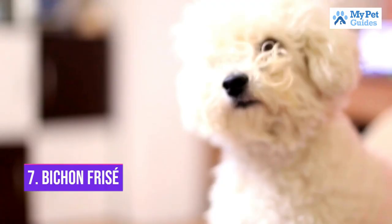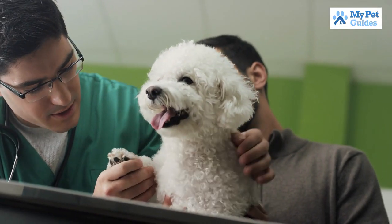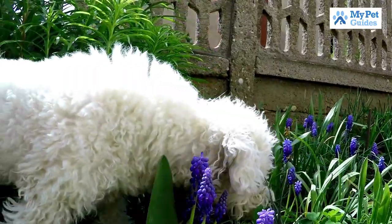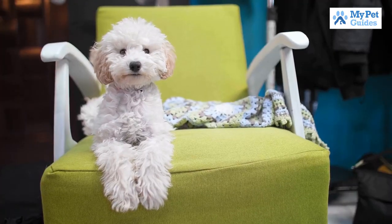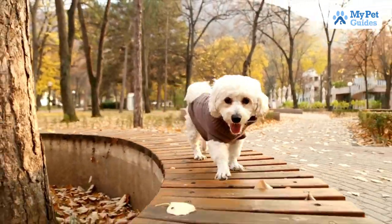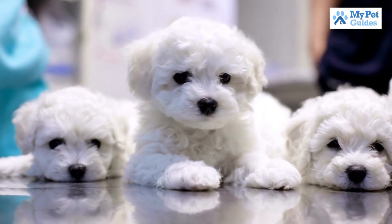Number 7: Bichon Frise. The Bichon Frise is a small, friendly dog that is great for families with children. They are also hypoallergenic, which makes them a good choice for people with allergies. Bichon Frises are intelligent dogs and can be trained to do tricks. They need to be brushed regularly to prevent matting of their fur. They are relatively low maintenance compared to other breeds.